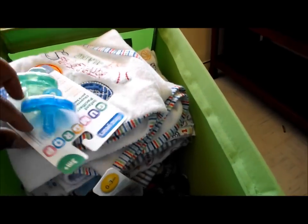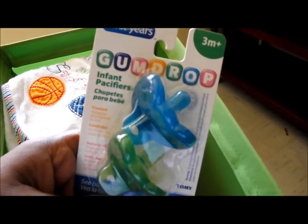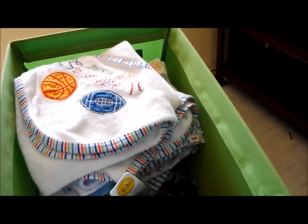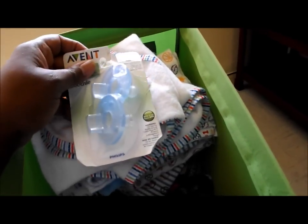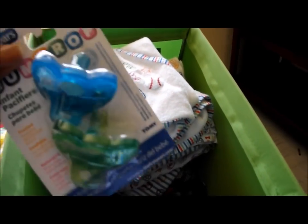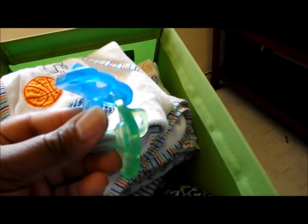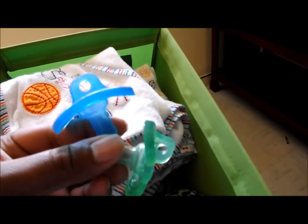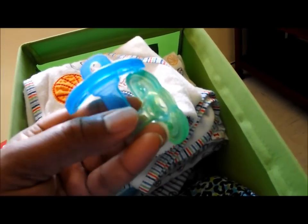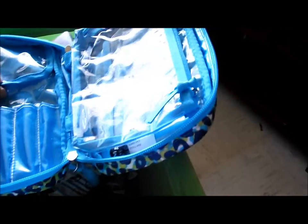Pacifiers — I bought these from Kmart, and then my sister-in-law gave me two more of the exact same ones. They were in the package, but my nephew came over and opened the package, so they're open now.